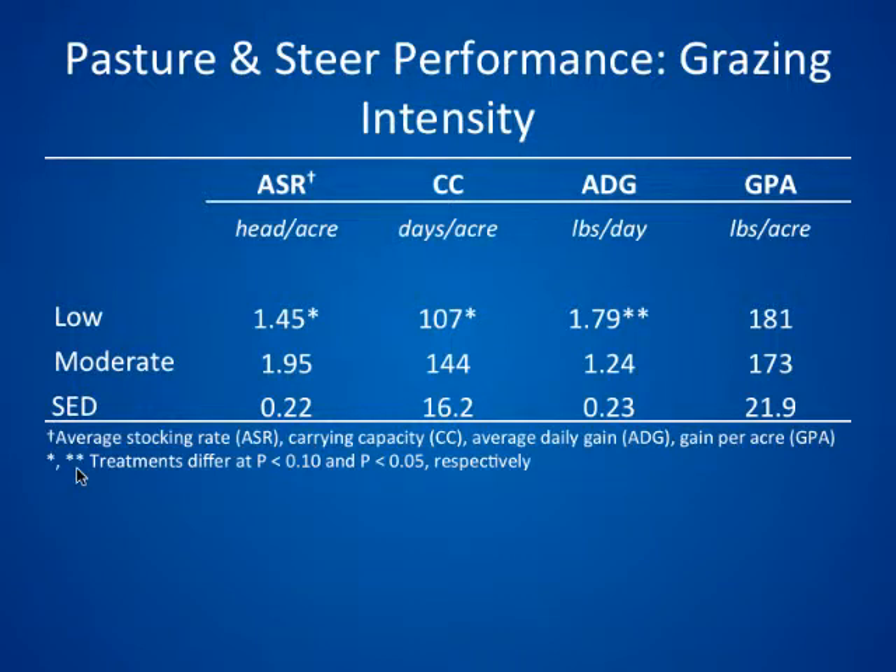Each of the main effects — grazing intensity and chaparral treatment — had an effect, but there was no interaction. For grazing intensity, as you would expect, the average stocking rate was higher on the moderate grazing intensity. There was also a higher carrying capacity — about 37 greater steer days per acre — with the moderate grazing intensity. Average daily gain was higher on the low intensity, as you would expect. There was no difference in total gain per acre.